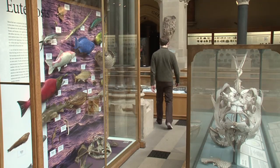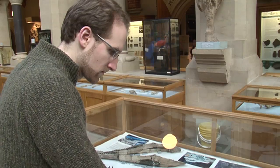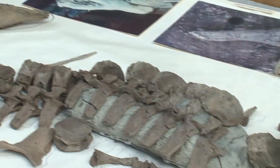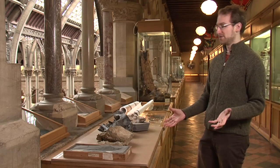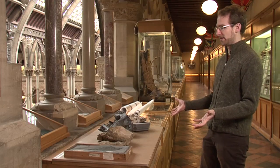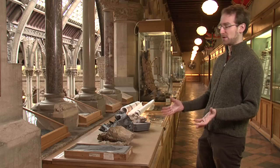Once we realized that these giant fishes lived for much longer than we'd previously thought, I went back to museum collections and started looking for other examples that might fill in gaps in the record. In the course of an afternoon at the Natural History Museum in London, I found three examples that had been either ignored or misidentified, which show the key features that allowed us to place them in this group of giant suspension-feeding fishes.